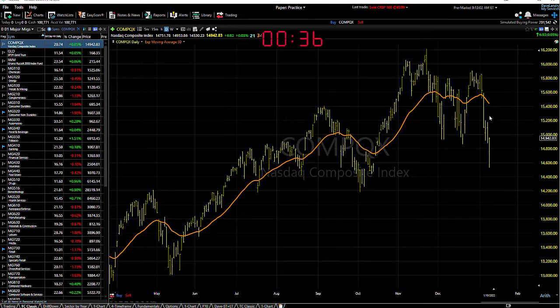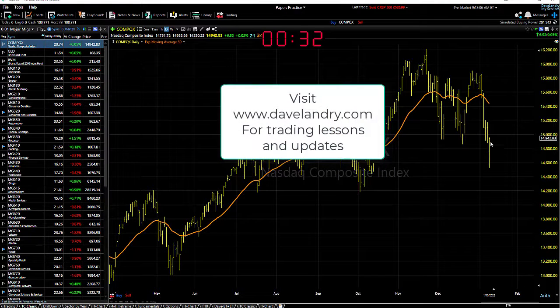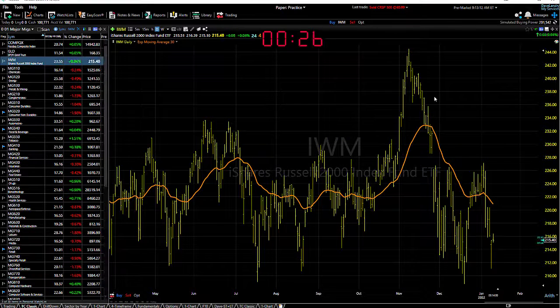Take a look at the NASDAQ. As you can see, well below its 30 EMA. It did manage to close in the plus column after a bit of a dip yesterday, but as you can see, it's all over the place — not a good market, as I've been preaching, for a trend follower. A good market for a trend follower to sit on his hands.